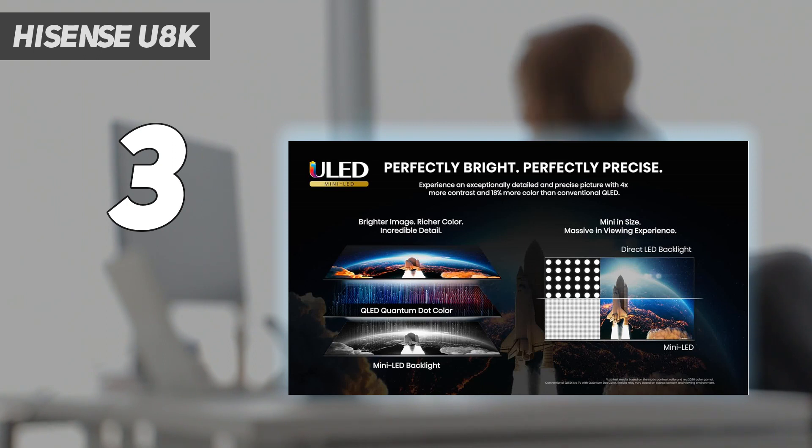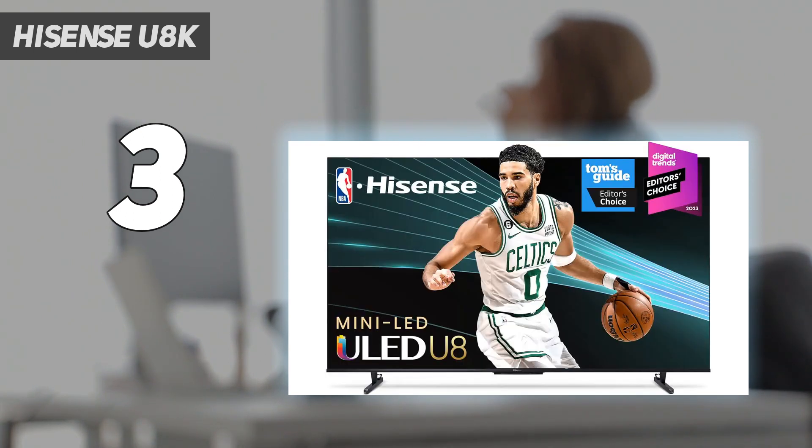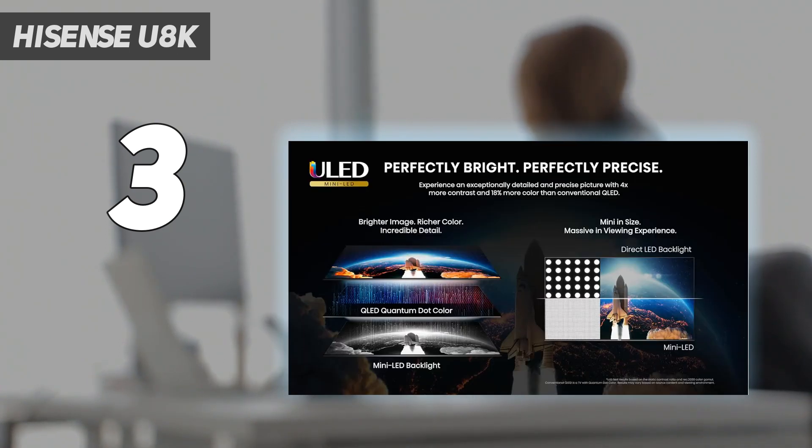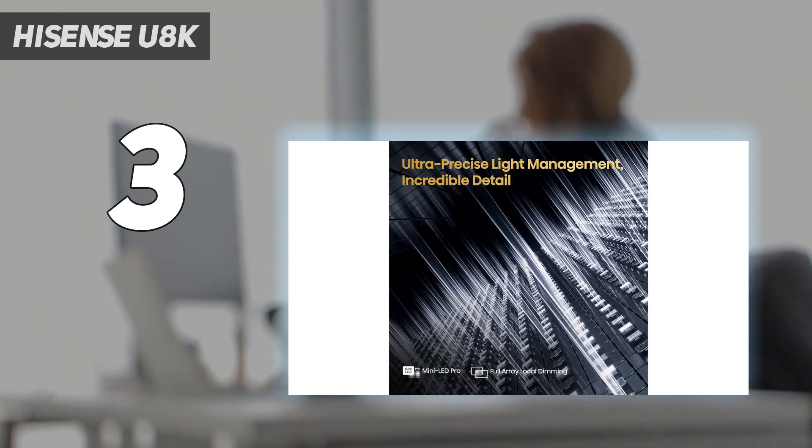Its contrast does however fade when viewed from an angle, but with high peak brightness levels — we measured it at 1,590 nits — and an anti-glare coating, the U8K is an ideal viewing companion if you've got a naturally bright room. The U8K also serves as a great gaming TV. Two of its HDMI ports are HDMI 2.1 and offer Dolby Vision Gaming as well as the usual VRR and ALLM support, plus an all-important 120Hz refresh rate. There's also a game mode included to get the best settings out of your video games.